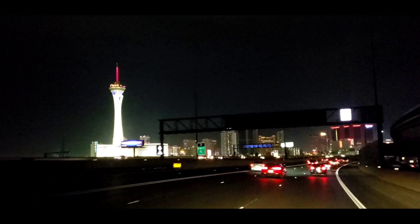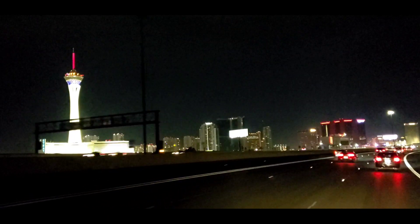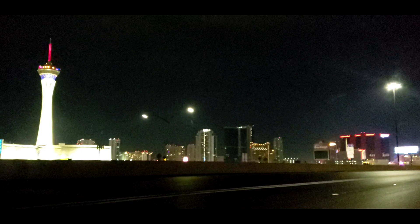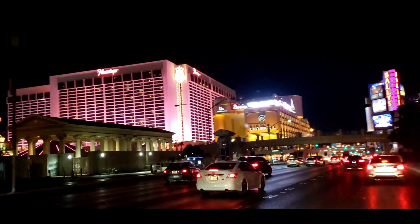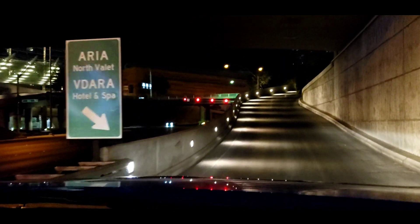Well hello, welcome to Las Vegas. This is Christmas Eve, December 24th, 2020. We are checking into a hotel room here to do a quick review for you guys. It's the Vdara — a suite with a full-size kitchen, so we can do some cooking there too. We made a turn here at the Vdara Hotel and Spa.